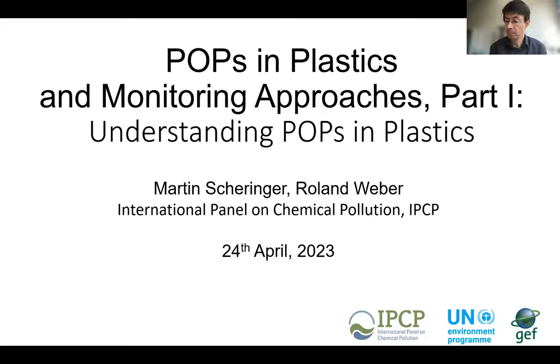Good morning, good afternoon, and good evening everyone, and welcome to our webinar today, which is part of a new project on POPs in plastics and on monitoring POPs in plastics. It's a great pleasure to see you all here. My name is Martin Scheringer and I'm the chair of the IPCP, the International Panel on Chemical Pollution, and together with Roland Weber I will say a few words at the beginning of this webinar today.